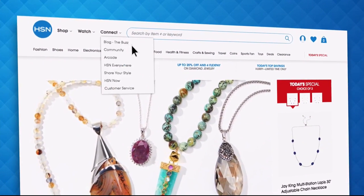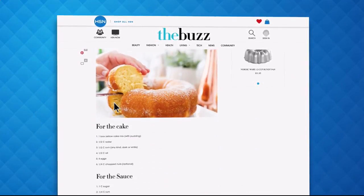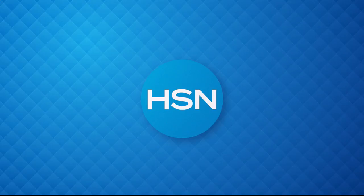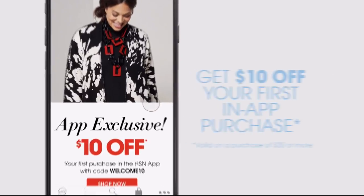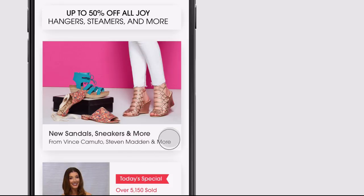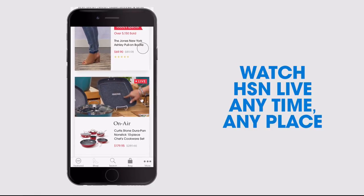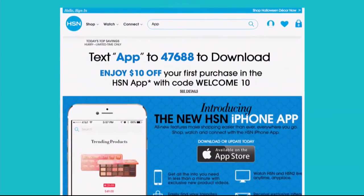Have you heard about The Buzz on HSN.com? It's the one place you can find everything from current fashion trends, delicious recipes, how-to's, and so much more. Dive into must-read articles about your favorite topics and get inspired with stunning photos. Search The Buzz on HSN.com right now. Don't miss a thing with our HSN app available on Apple and Android devices — get $10 off your first in-app purchase with code WELCOME10. Shop faster than ever with exclusive new product videos, watch HSN live anytime, anyplace.